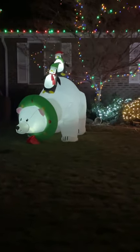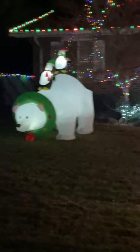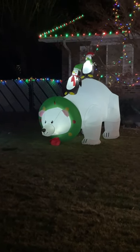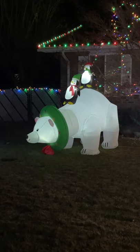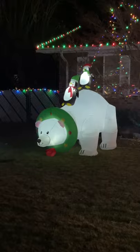If you guys know what year that's from and where they sold it, I would love to know. I just can't place it, but it's so cute. Here it goes — one more time for the road. There she comes. She's beautiful.